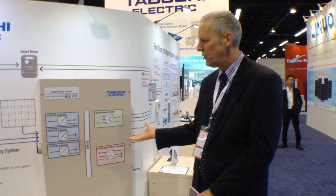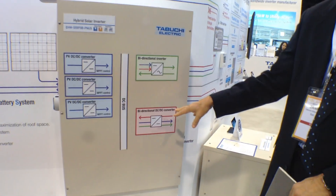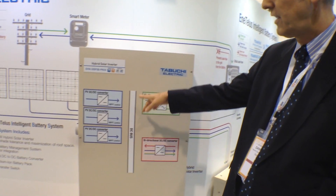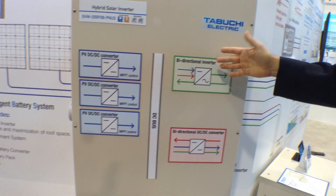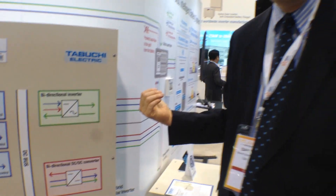Hi, I'm Daniel Hill with Tabuchi Electric, and we're talking today about our new SolarQuest storage solution. There are a few things that are unique about the solution. One is that everything is in one box. On one side you have the control of the solar, the MPPTs — it has three MPPTs — and then it also controls the battery that comes into the system, and that has a DC bus. On the other side we have the bi-directional piece of the DC, as well as coming over to the AC side. Having everything in one box is very unique.